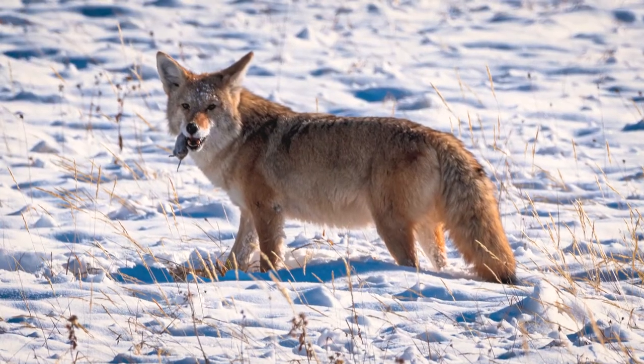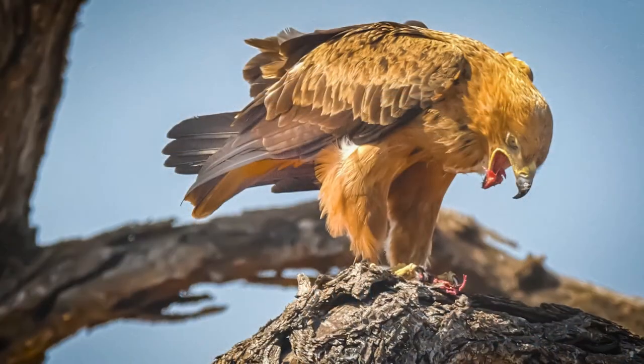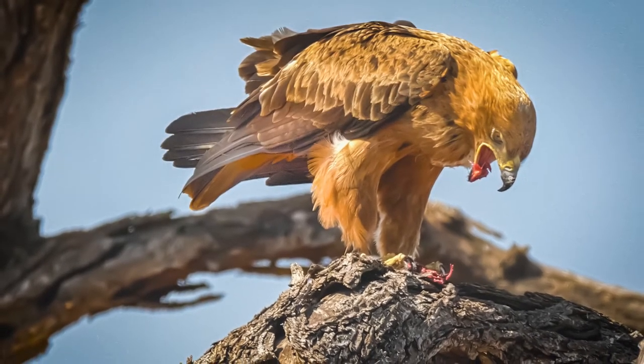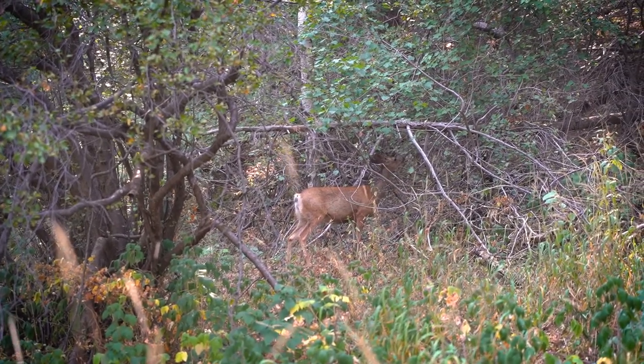Animals that hunt other animals for food are called predators. Those that are killed and eaten as food are called prey. Animals have special structures and behaviors to help them hunt if they are a predator, and others that help them avoid being eaten if they are a prey animal. Animals can be predators, prey, or both. Now that we know about herbivores, carnivores, omnivores, predator, and prey, let's learn more about their special adaptations.